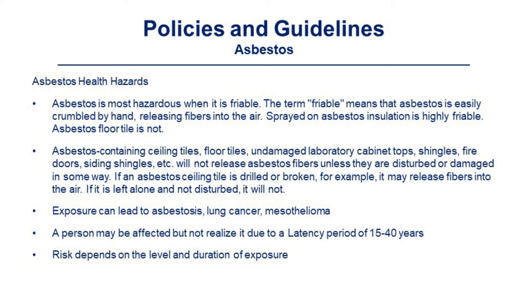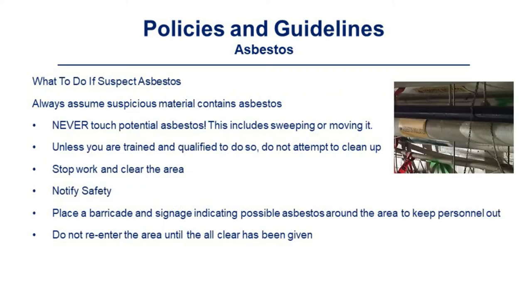If an asbestos ceiling tile is drilled or broken, it may release fibers into the air; if left alone and not disturbed, it will not. Exposure can lead to asbestosis, lung cancer, and mesothelioma. A person may be affected but not realize it due to a latency period of 15 to 40 years. Risk depends on level and duration of exposure. If you suspect asbestos: always assume suspicious material contains asbestos; never touch potential asbestos, including sweeping or moving it; unless trained and qualified, do not attempt to clean up — stop work and clear the area; notify safety; place a barricade and signage around the area; and do not re-enter until the all-clear has been given.